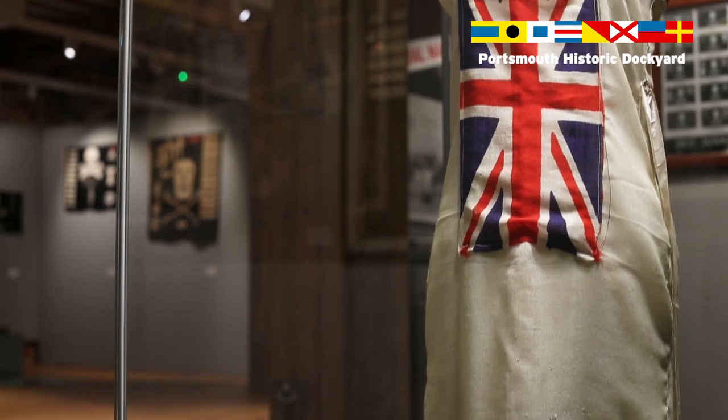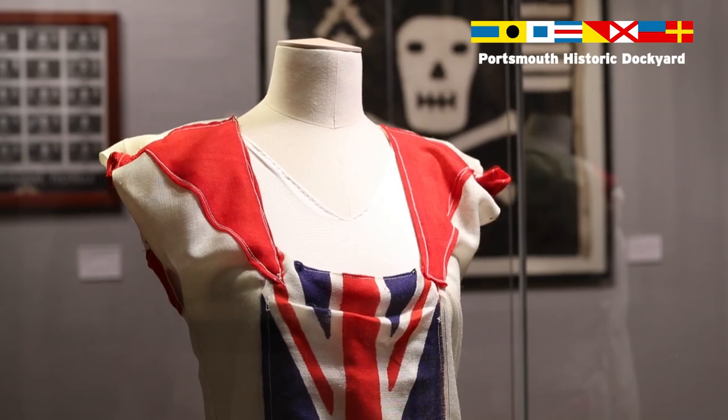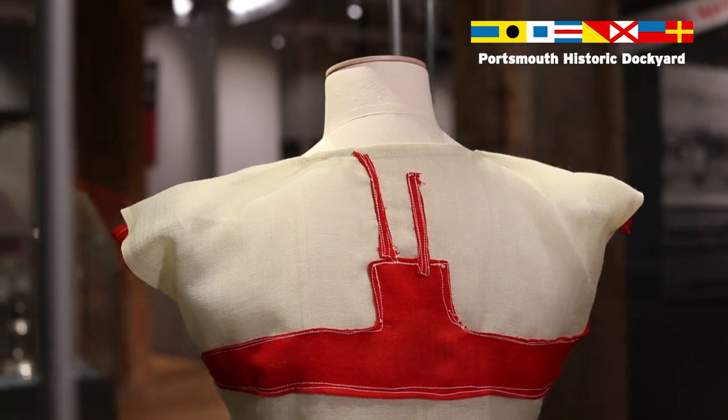One of the more unusual items in the exhibition is this nightdress just behind me, which has been made out of a naval ensign and incorporates the Jolly Roger symbol as well. This was a present given to Lady Myers on the night of her wedding when she married the captain of HMS Torbay. The joke was that her husband-to-be was so obsessed by the Navy that she was actually marrying into the service, so her friends presented it to her as a gift on her wedding night.